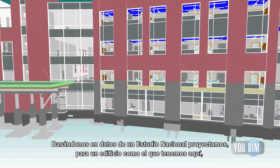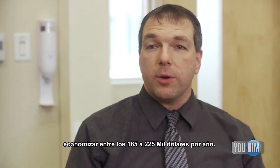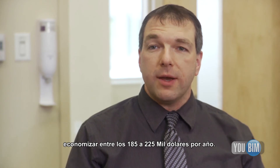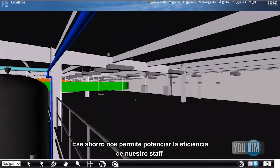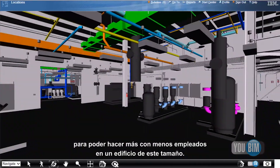Based on national study data normalized to this size of building, we expect to save anywhere between $185,000 and $225,000 a year. That will also really be borne out in the efficiency of the staff, so we'll be able to do more with less staff in this large building.